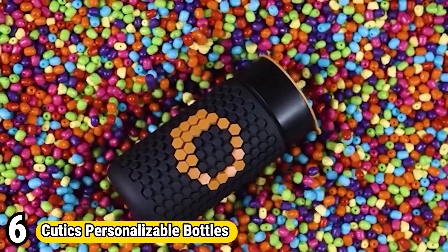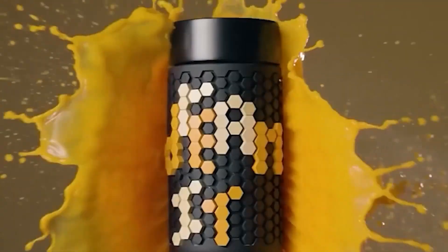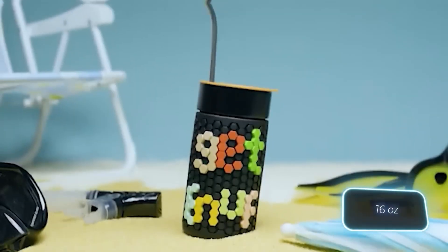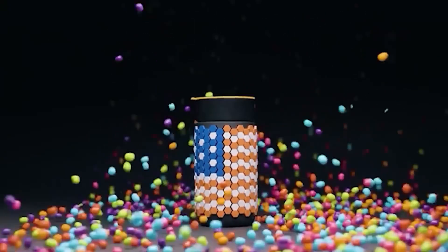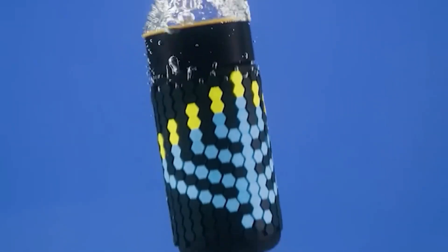Number 6: Cutix Personalizable Bottles. Cutix Personalizable Bottles are revolutionizing hydration with their innovative design and customizable features. These bottles are uniquely crafted to allow users to personalize them according to their preferences, making them stand out in a crowded market. With a range of color options, interchangeable lids, and optional add-ons like fruit infusers or protein shakers, users can tailor their bottle to suit their lifestyle and hydration needs perfectly. The durable construction ensures long-lasting performance, making them ideal companions for everyday activities, whether at the gym, office, or outdoor adventures. Cutix Personalizable Bottles combine style, functionality, and personalization, empowering users to stay hydrated in a way that reflects their individuality.